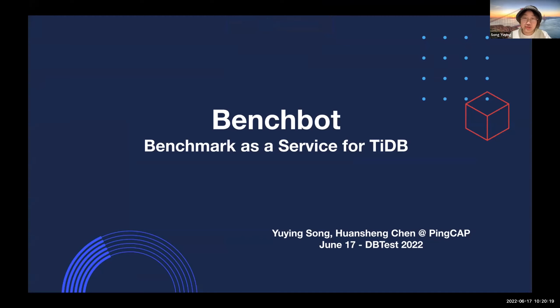I'm so delighted to present how we build our performance infrastructures in PinCap to the DBTest community. Today, my topic is BenchBot, Benchmark as a Service for TiDB.